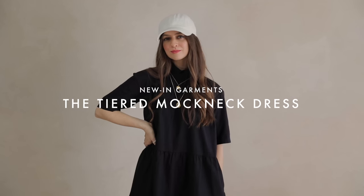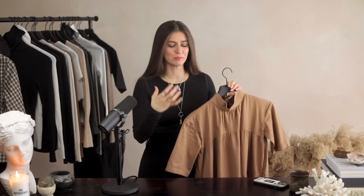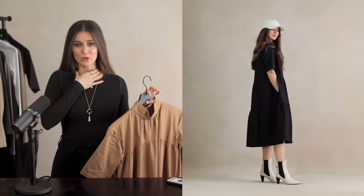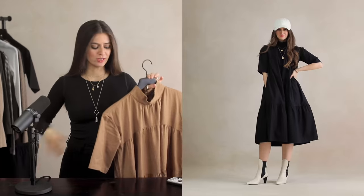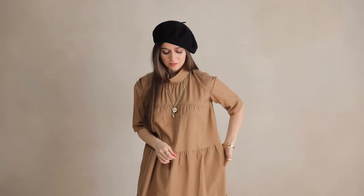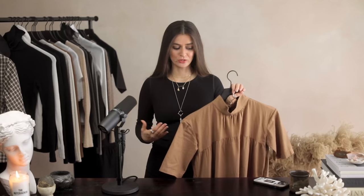For new-in pieces, I want to share the tiered mock neck dress. I previously had their tiered cotton dress in a toasted coconut color and loved it, so I knew this would be a home run too. The mock neck draws the fabric up nicely, and it then flows out with the next tier draping beautifully. The sleeves are longer and crisper, giving it a slight academia vibe. I have it in coconut and black.